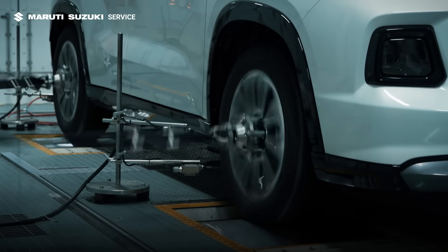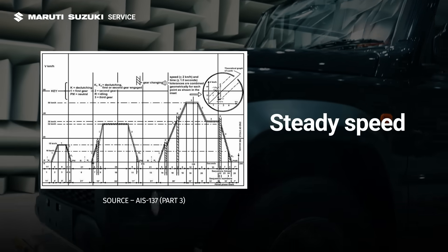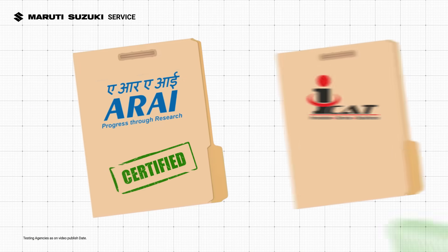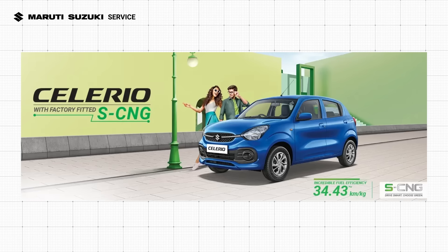During this test, the vehicle goes through a sequence of idling, acceleration, steady speed, deceleration, and more. Upon successful completion of the test, government agencies certify the fuel efficiency values that car makers then use to officially declare a vehicle's mileage.